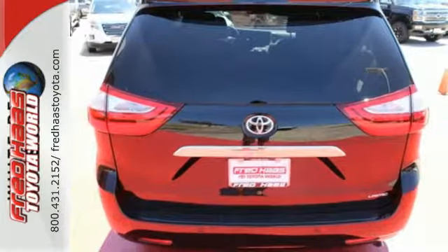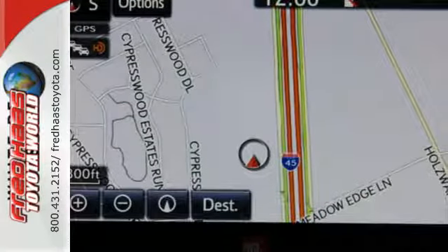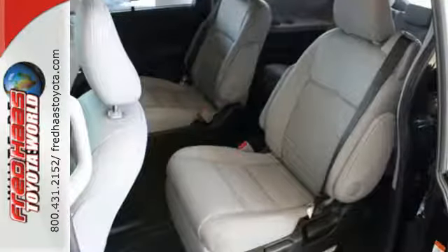Your confidence behind the wheel soars with a backup camera catching what you can't see, Bluetooth to keep the conversation going hands-free, and the Star Safety System watching every second of your drive.